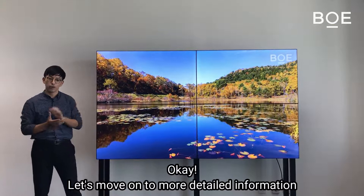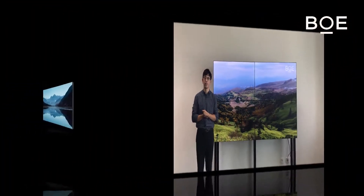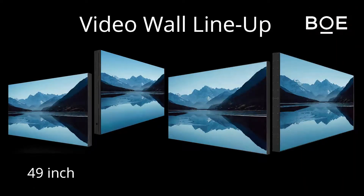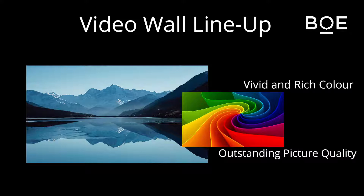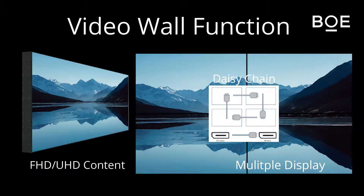Ok, let's move on to more detailed information. VOE has a full lineup for video wall products starting from size 49 and 55 inch with Full HD resolution, and 65 and 75 inch with UHD resolution, which provides vivid and rich color and outstanding picture quality. You can enjoy these super resolution contents on multiple displays, made possible with daisy chain.